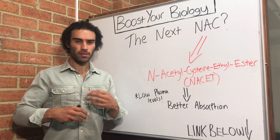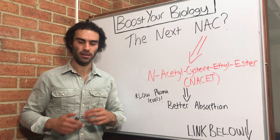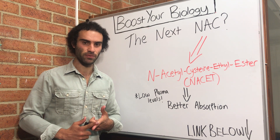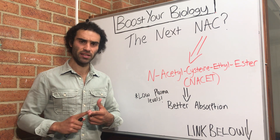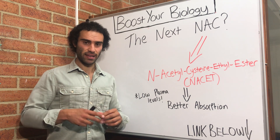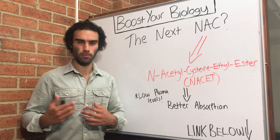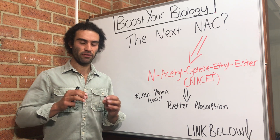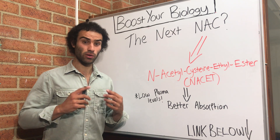Just to give you guys a bit of background — NAC is an amino acid, a sulfur-based amino acid, and it's heavily used in the context of detoxification. For example, when people overdose on paracetamol or other toxic drugs, a lot of the time they'll actually use NAC as part of a strategy or an antidote to acute poisoning. The reason being is because NAC is actually a very effective strategy to increase the body's master antioxidant, which is glutathione.